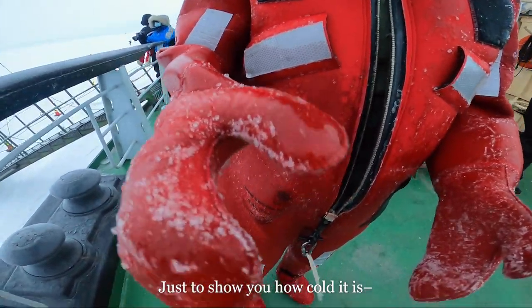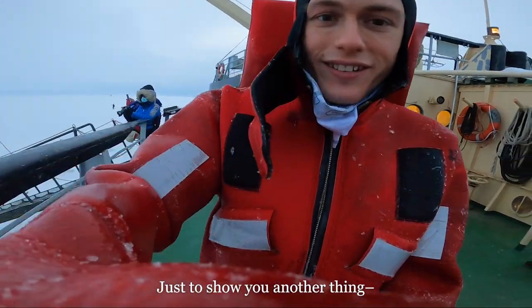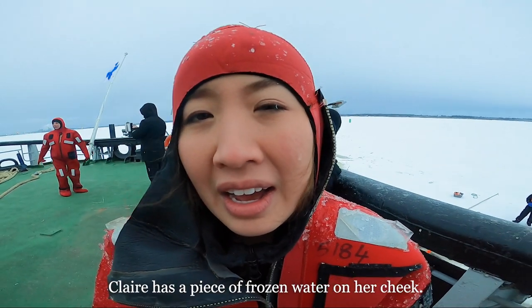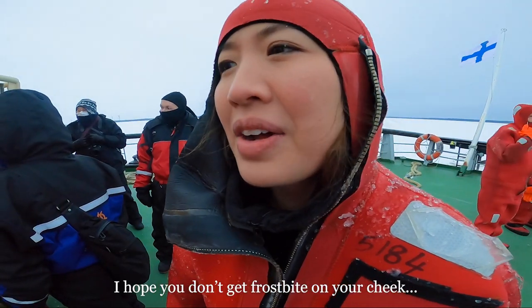Just to show you how cold it is, his entire suit is frozen. Just to show you another thing — Blair has a piece of frozen water on his cheek. No wonder it hurts so much right there. I'm feeling frostbite.